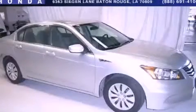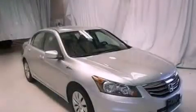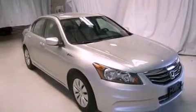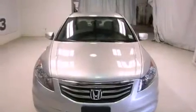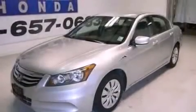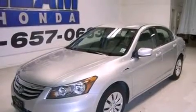This is a 2012 Honda Accord. It features a 2.4 liter, 4-cylinder engine and a 5-speed automatic transmission. All of the following features are included: cruise control, full power accessories, a CD player, traction control, rear curtain airbags. And this vehicle has fewer than 11,000 miles on the odometer.